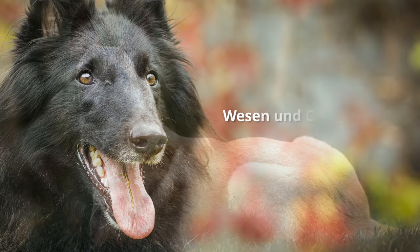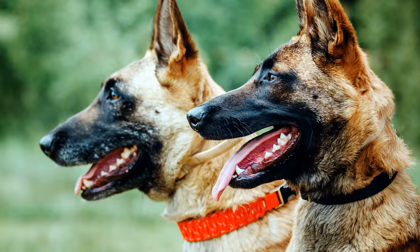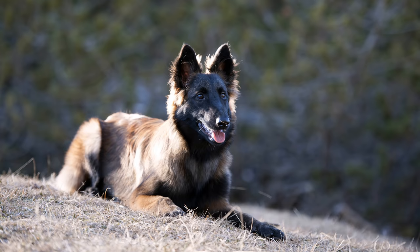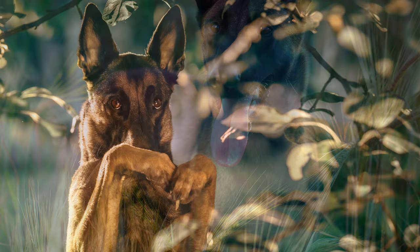Wesen und Charakter des belgischen Schäferhundes: Hohe Intelligenz, Loyalität, Treue sowie große Aktivität sind Eigenschaften, die dem belgischen Schäferhund nachgesagt werden. Wie nahezu jeder Hütehund baut auch dieser Vierbeiner eine starke Bindung zu seinem menschlichen Rudelführer auf. Er ist dominant und dennoch sensibel, so dass die entsprechende konsequente, aber auch liebevolle Erziehung am besten unter professioneller Aufsicht stattfindet. Als Anfängerhund eignet er sich keineswegs.